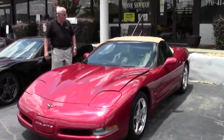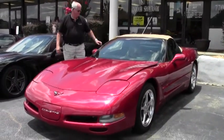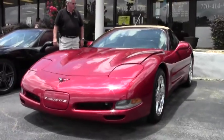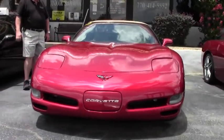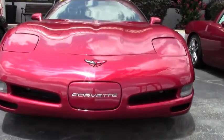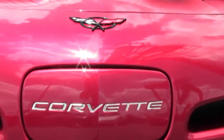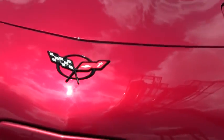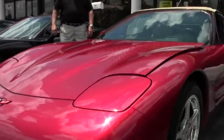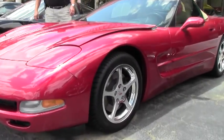It's the magnetic red with the light oak interior and the light oak top. This one is a 355 LS1 automatic transmission, heads-up display, dual climate control. You'll notice it's going to have polished wheels. We have brand new tread on the ground for you. It's a little over 50,000 miles.